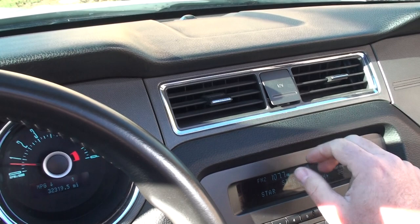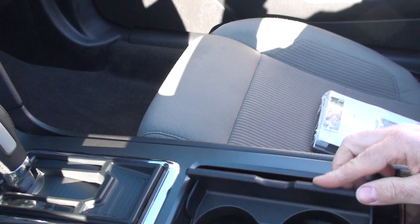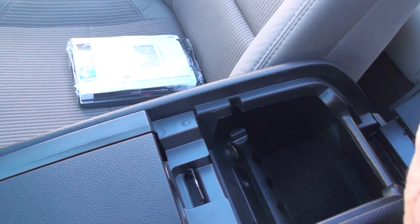It's got an outlet here, 12-volt cup holder, and storage. It's got an auxiliary input and a 12-volt outlet. There's the owner's manual.